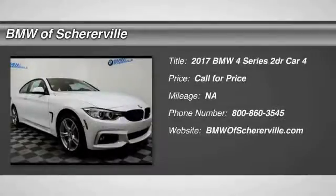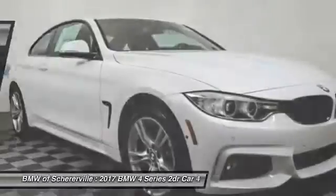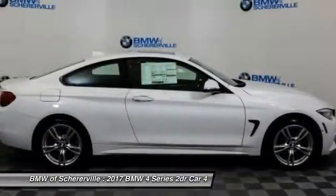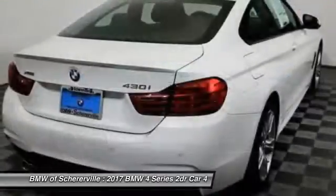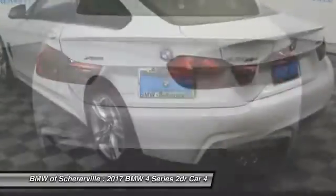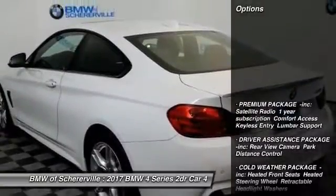The 2017 BMW 4 Series. The BMW 4 Series is a powerful machine which comes with impressive handling, upscale interiors, and it delivers on BMW's ultimate driving machine. Here are some of this vehicle's great options.